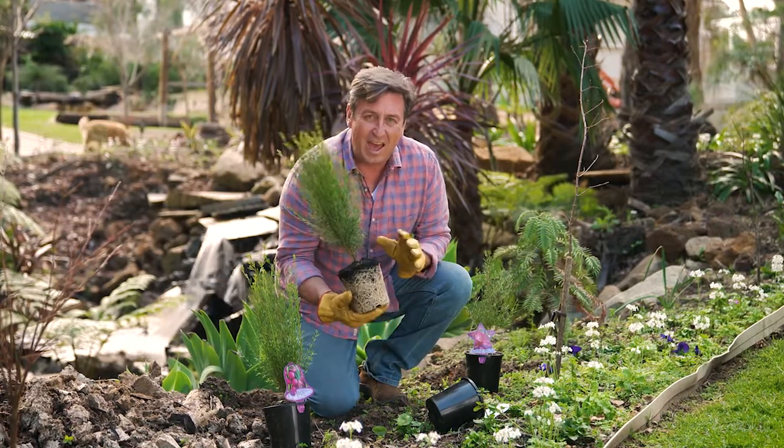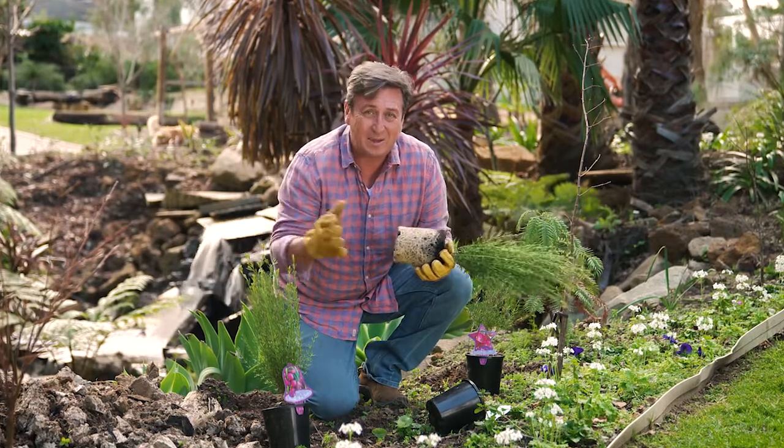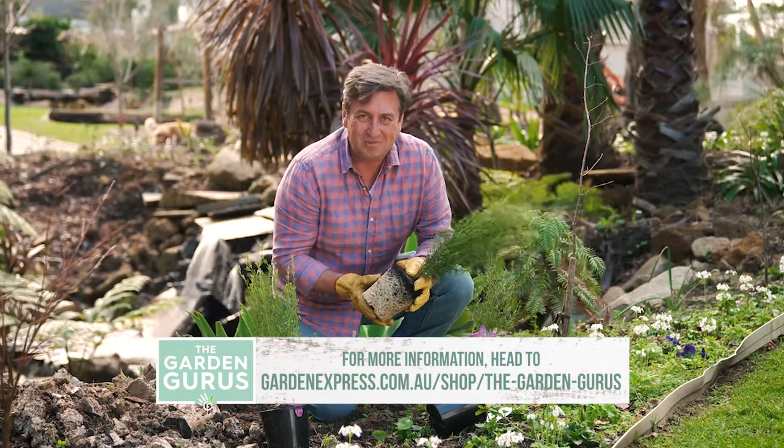They are absolutely wonderful plants and now is the time to be getting them into your garden, along with all those other beautiful plants we should be putting in during spring. The best way to get your hands on them is to go to GardenExpress.com.au.